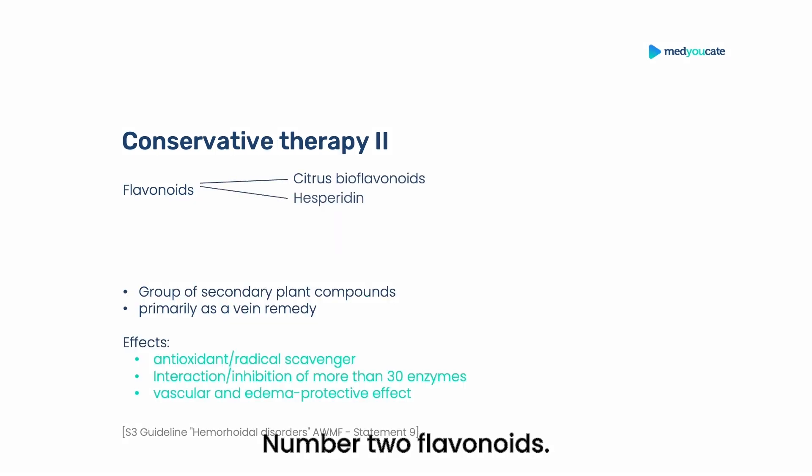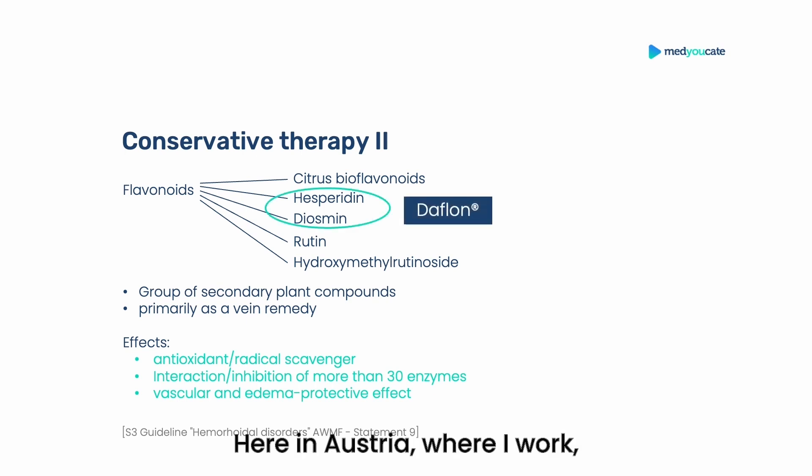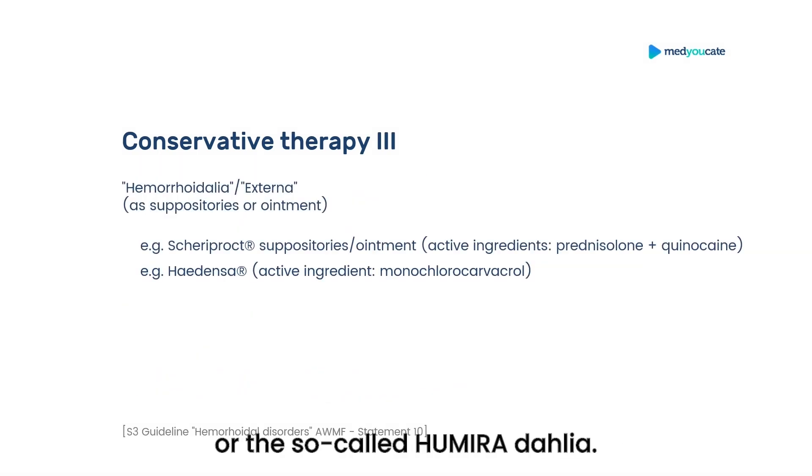Conservative therapy number two: flavonoids. There are various citrus bioflavonoids — hesperidin, diosmin, rutin, hydroxymethylrutinosides. It is a group of secondary plant compounds developed primarily as vein agents. The effects are antioxidant and radical scavenging. There is inhibition of more than 30 enzymes, and vasoprotective and edema-protective effects are mentioned. You may not have heard of these before — perhaps because flavonoids are not approved in Germany at all. Here in Austria where I work, Daflon is already a common drug, taken as a tablet containing hesperidin and diosmin.